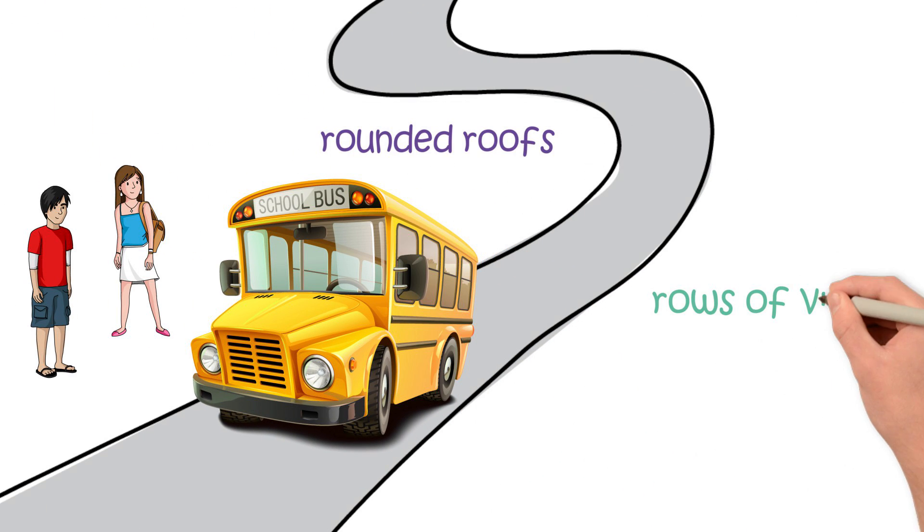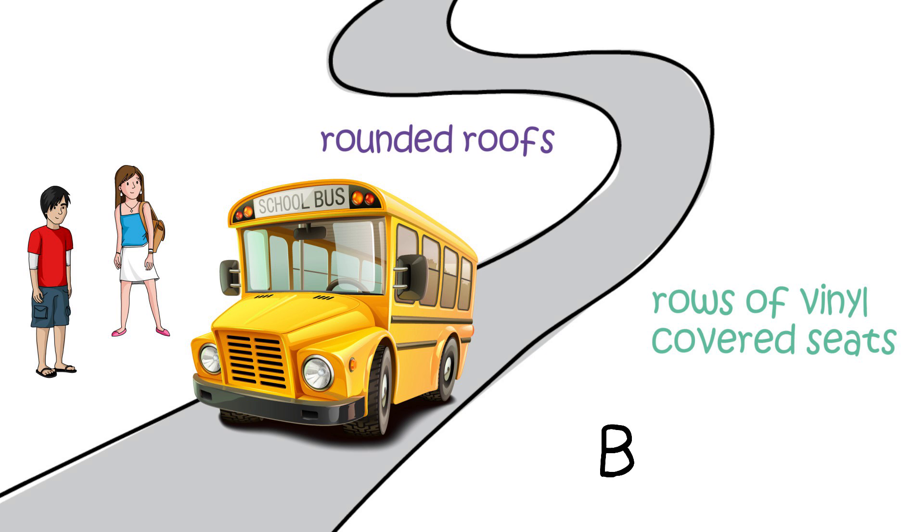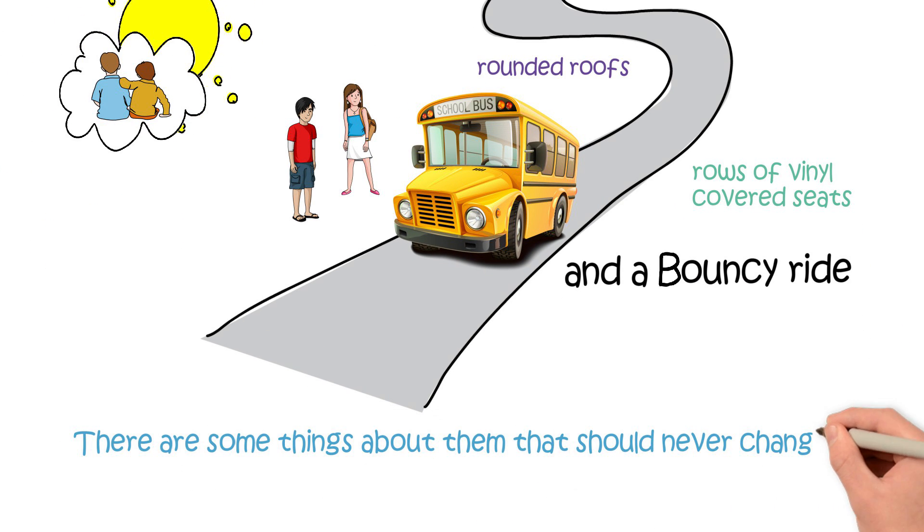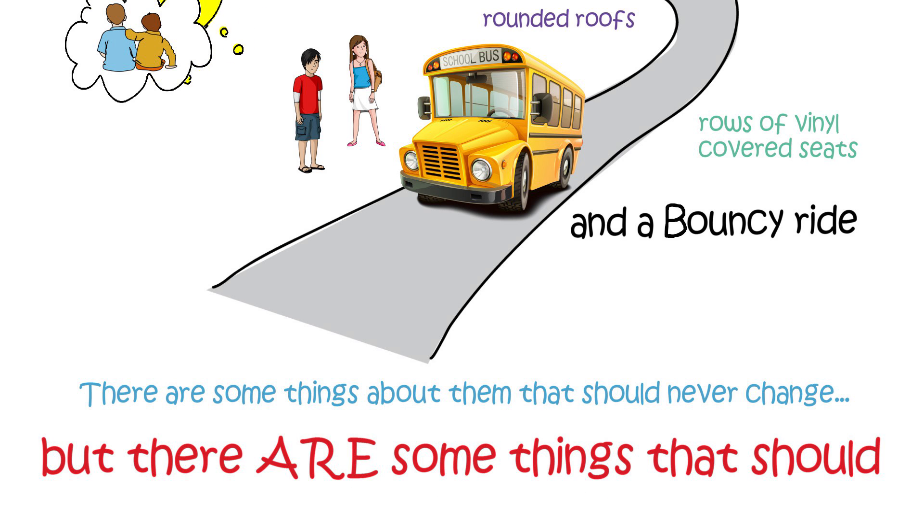Rounded roofs, rows of vinyl-covered seats, and a bouncy ride. There are some things about them that should never change, but there are some things that should.